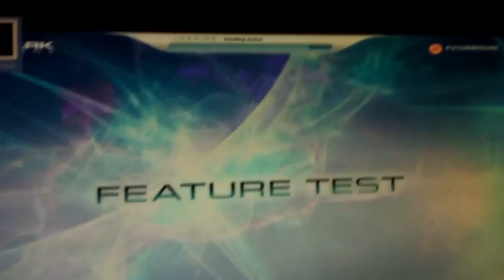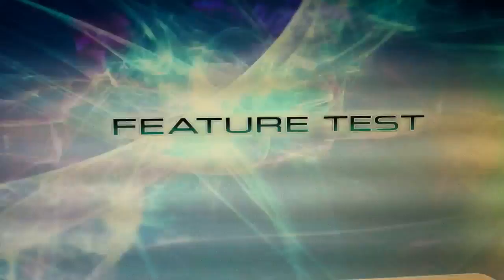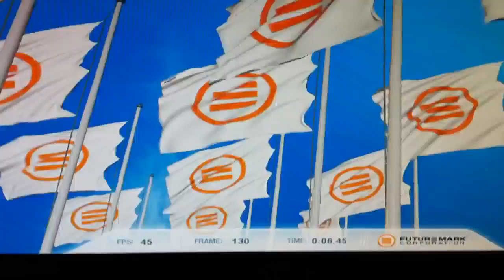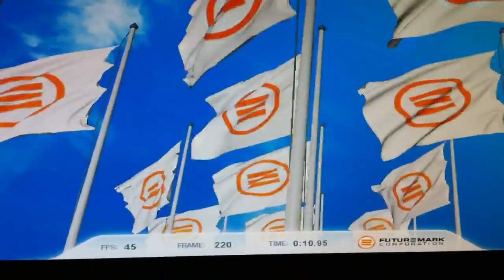What up tubers! So what I'm doing right now is running a benchmark on 3DMark Vantage. Bear with the quality again — this is through an iPhone.